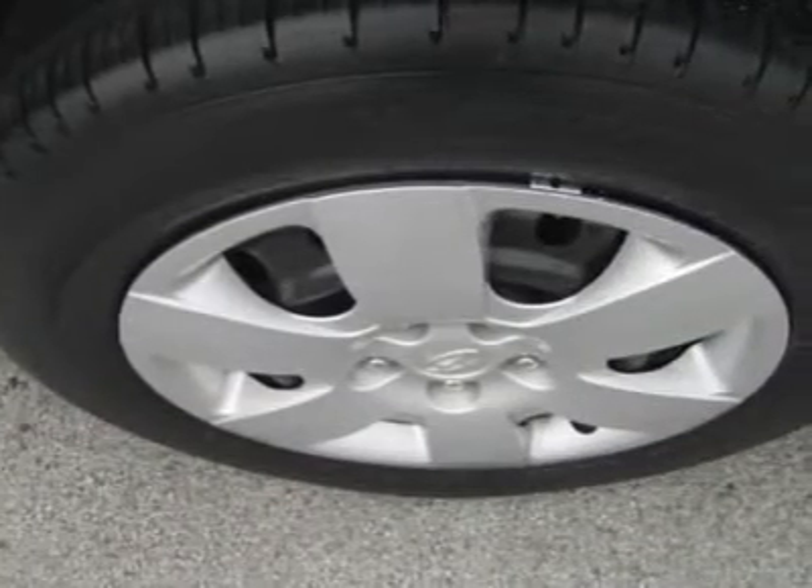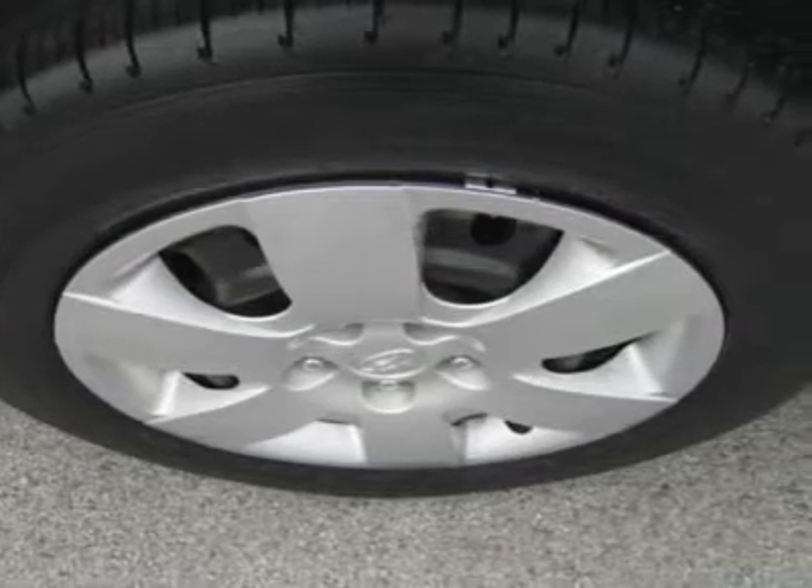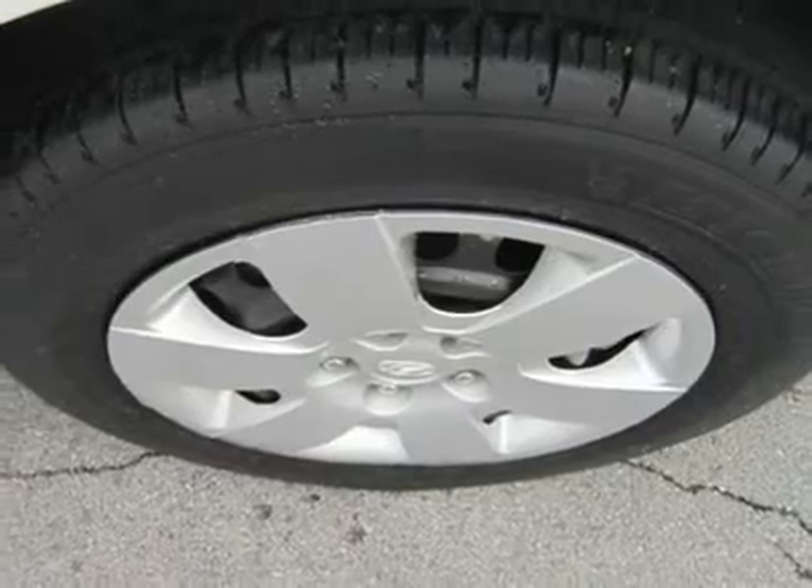The 2.4-litre, 175-horsepower four-cylinder engine comes with a 5-speed automatic. It's smooth in everyday driving with ample torque for comfortable passing.